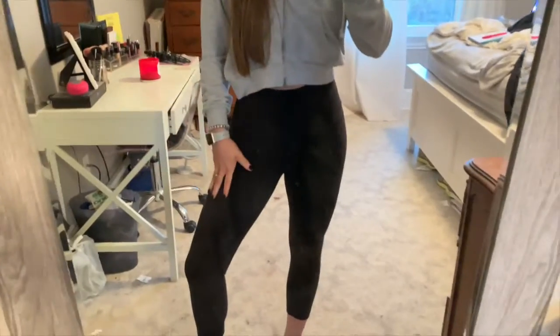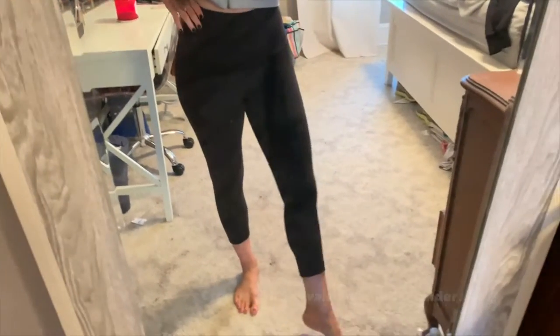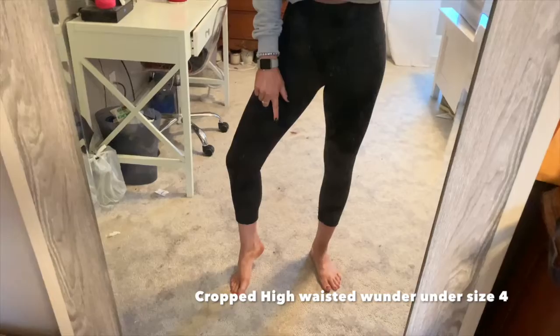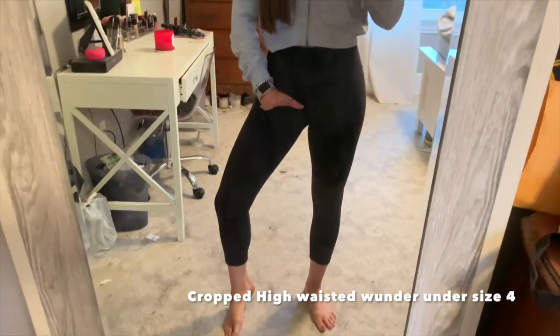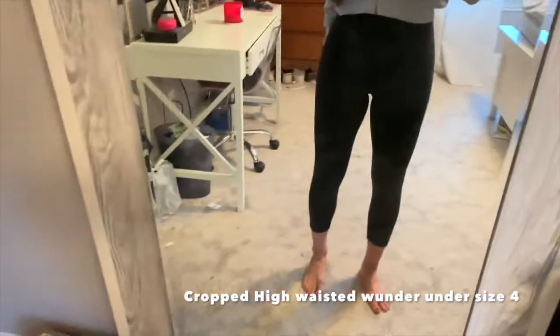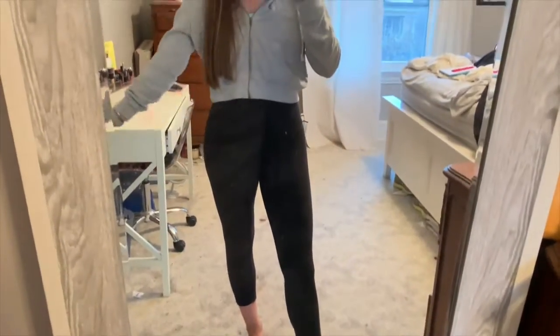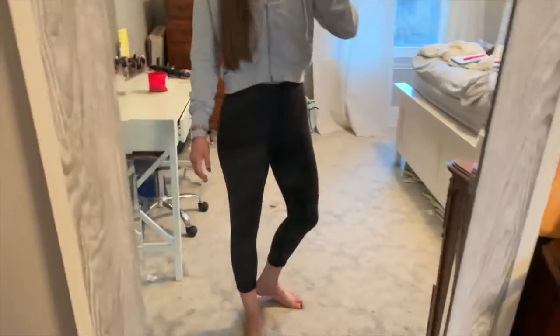These next ones are also Wonder Unders, and they are high-waisted but in the cropped version. They are the exact same, only a little shorter. Personally, I think these are awesome for when it's super hot out and you're going to work out — the little bit of extra length does make a difference. But again, these are just a nice classic little black legging.